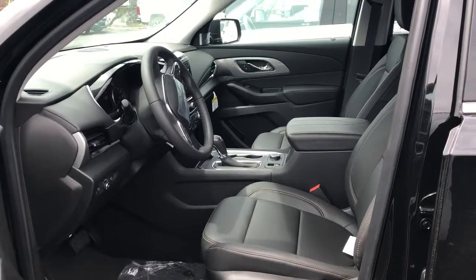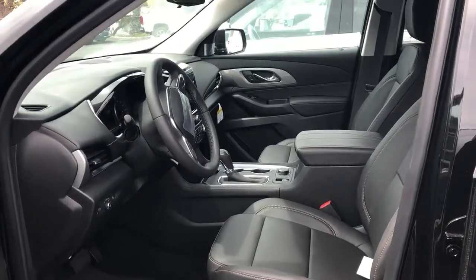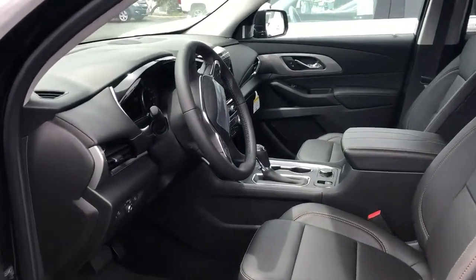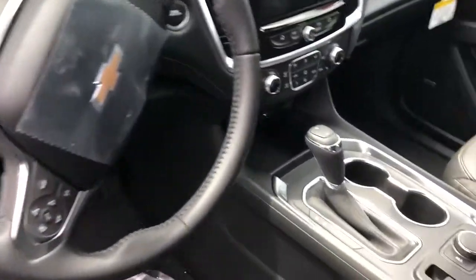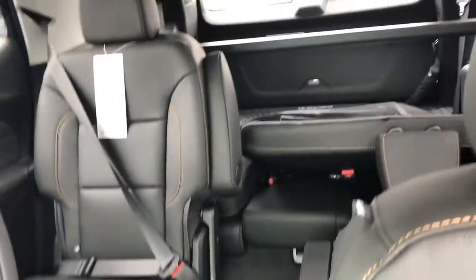When you're backing out you can see everything around you so that you don't accidentally run over anything. Go ahead and let us know if you have any questions in regards to this vehicle.